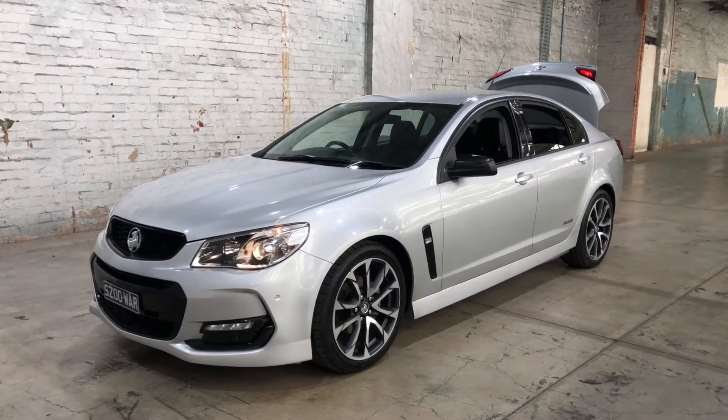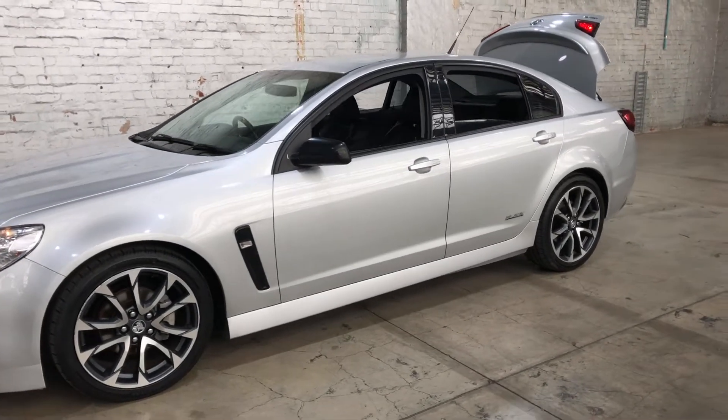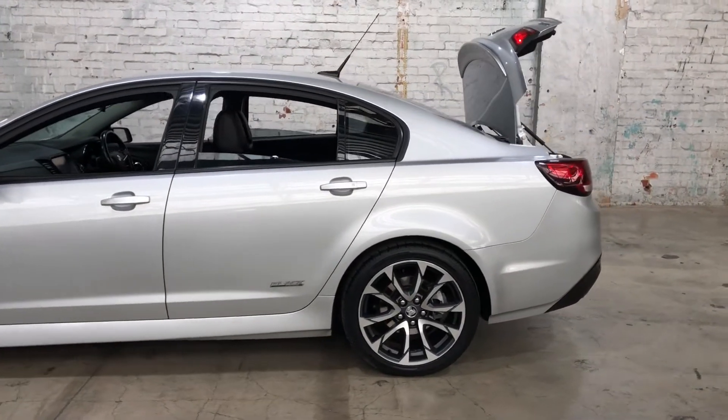Hey guys, thank you for your inquiry on our 2016 Holden Commodore SV6 Black Edition. This Commodore is powered by a 3.6L V6 engine with a fuel efficiency of just 9.5L per 100km.